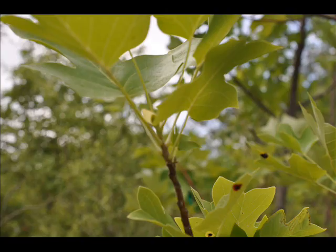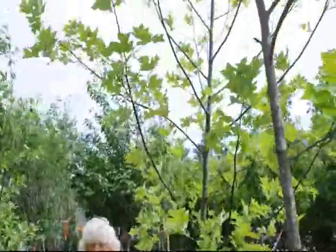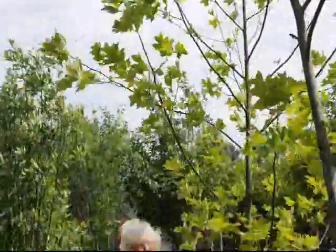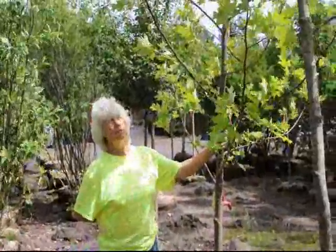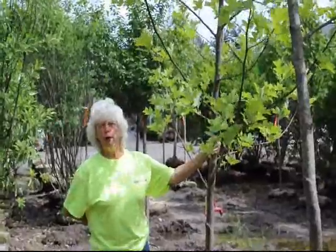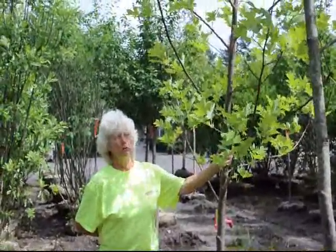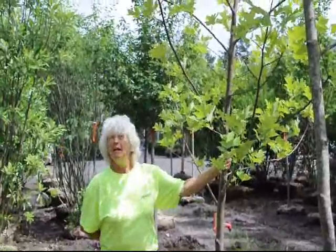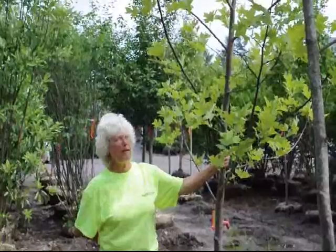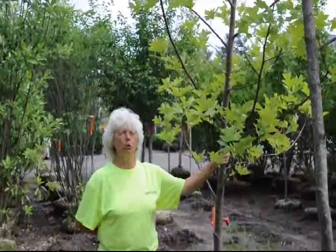Very striking, outstanding flower, and it's used by the bees. Honey producers are thrilled to see rows of poplar trees. The bees will make a dark honey that is preferred by people who bake. Bakers love the honey from the Tulip Poplar tree. So if you're looking for a tree that will give you shade, canopy, and be a good tree for the environment, think Tulip Poplar.